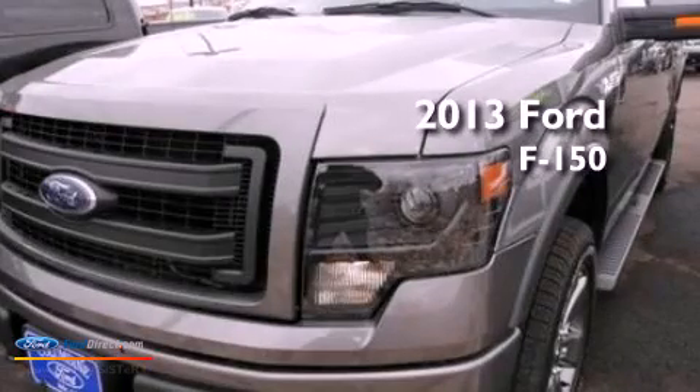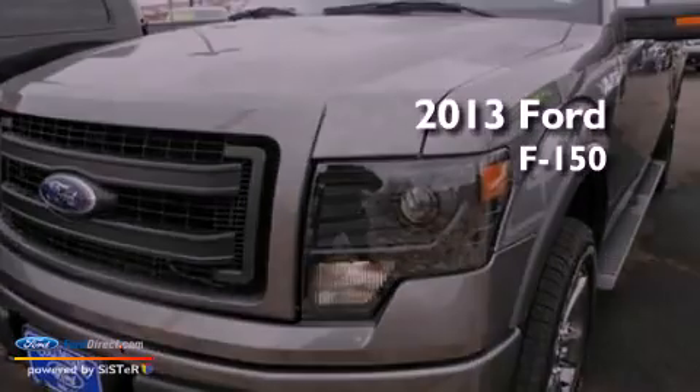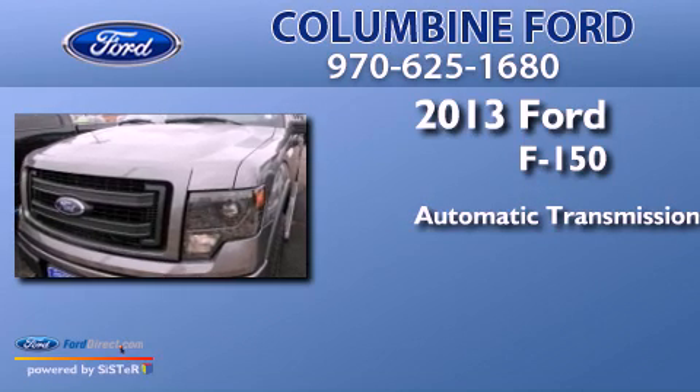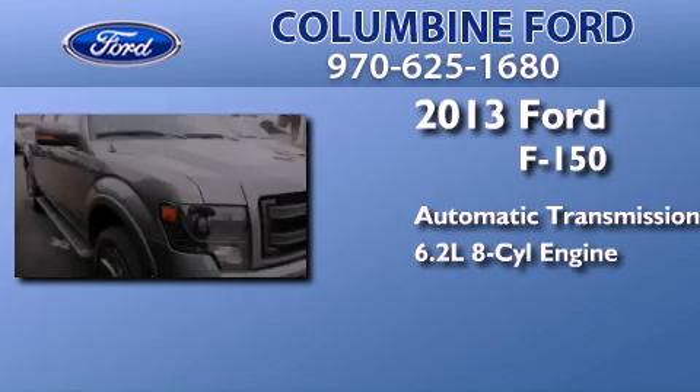This is a brand-new 2013 Ford F-150. This truck has an automatic transmission and a 6.2-liter V8.